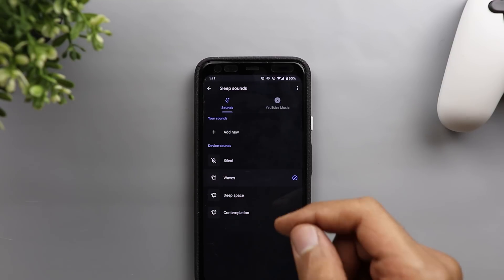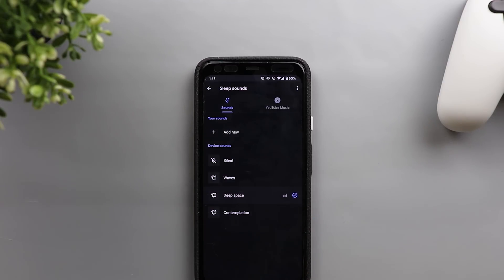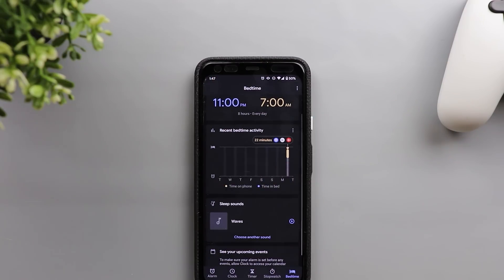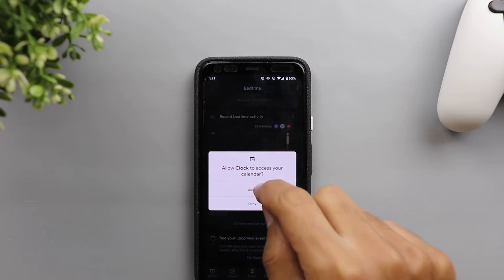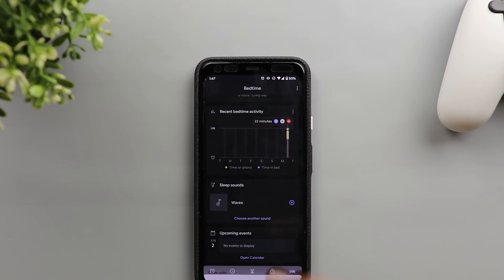If you're not using either of those services, there are three built-in sounds: Waves, Deep Space, and Contemplation. The third option is 'See your upcoming events.' When you tap Continue, it requests access to your calendar and shows your upcoming events for tomorrow. You can open the calendar for more information if you want.